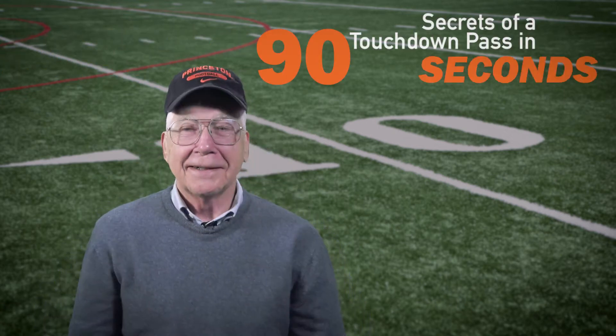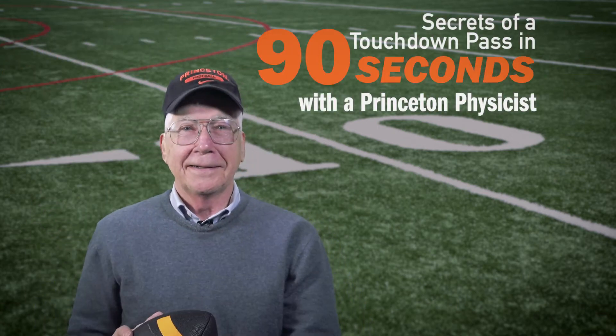The perfect football pass — it's mostly Newton's Laws. Newton was a pretty smart guy.